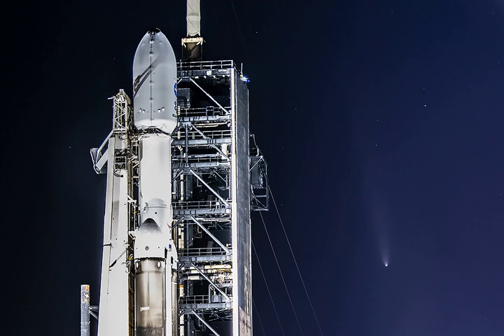Posing in the background next to the floodlit rocket is comet Tsuchinshan-ATLAS, about a day after the comet's closest approach to Earth.